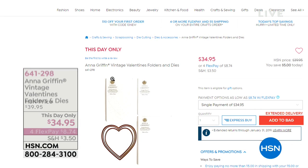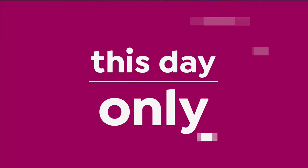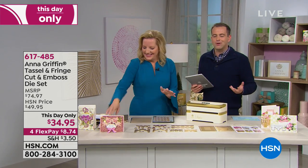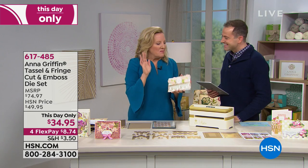Thank you for your orders. We have pretty good quantity in virtually everything today apart from Anna Griffin's Vintage Valentines Folders and Dies — we are now nearly sold out from people pre-ordering. It's on a $34.95 day-only price, flex pay of $8.74. That one will probably be gone in five or six minutes. Now let's talk opulence — let's talk luxury — let's talk tassels, Anna. This is one of my favorite die sets.